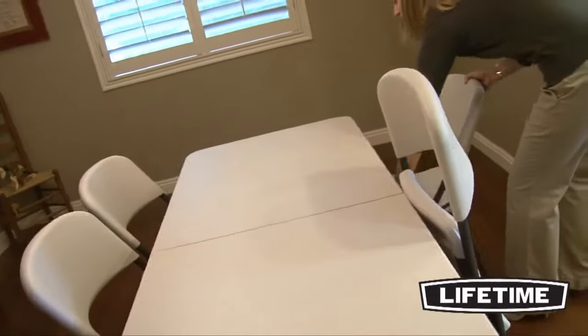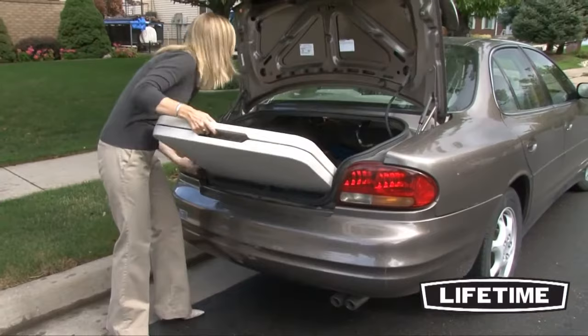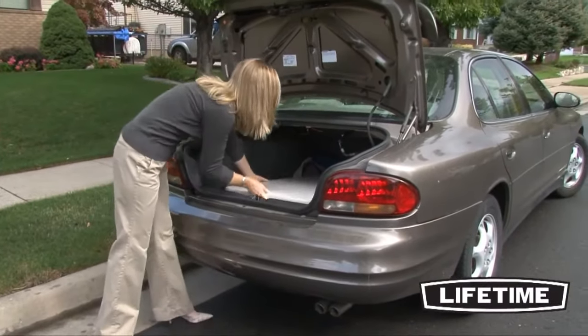Use it for extra holiday seating, crafts, or parties, then simply fold the table in half and slide it under a bed or in a closet.